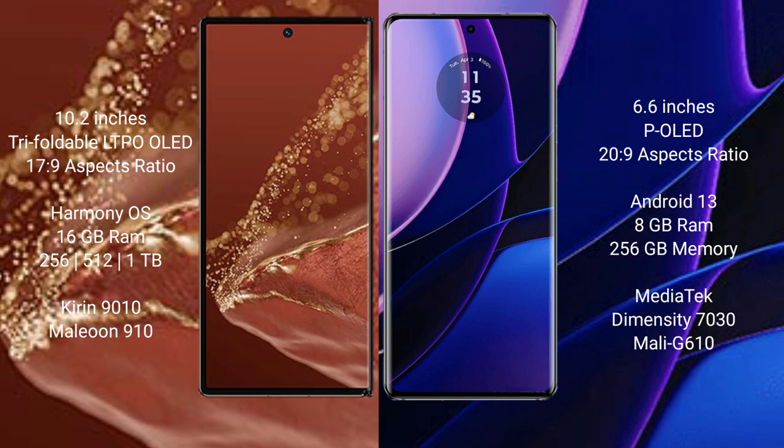Huawei Mate XT Ultimate runs on the HarmonyOS operating system, while Motorola Edge runs on Android 13.